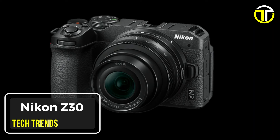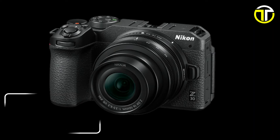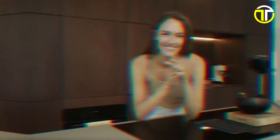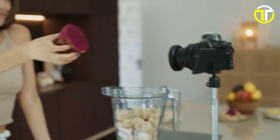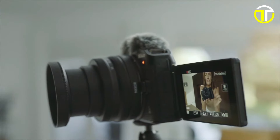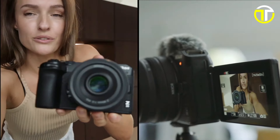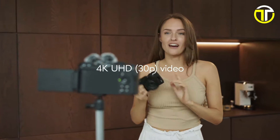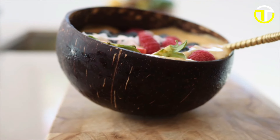Number 5: Nikon Z30. Introducing the Nikon Z30, the compact and lightweight mirrorless vlogging camera that packs a punch. Designed for content creators on the move, the Z30 is equipped with features to elevate your vlogging game to new heights. At its heart lies a large DX-format 20.9-megapixel CMOS sensor, delivering stunning image quality even in challenging lighting conditions. Capture every detail in glorious 4K Ultra HD 30fps video, ensuring your content stands out from the crowd.